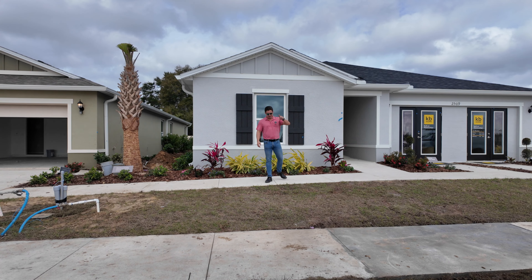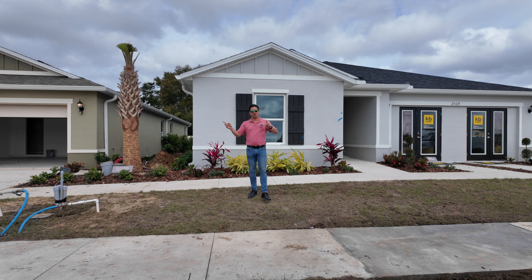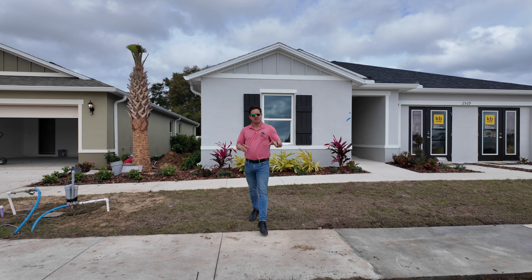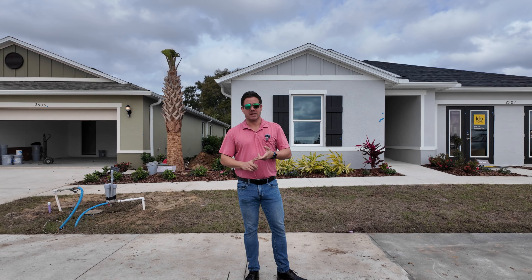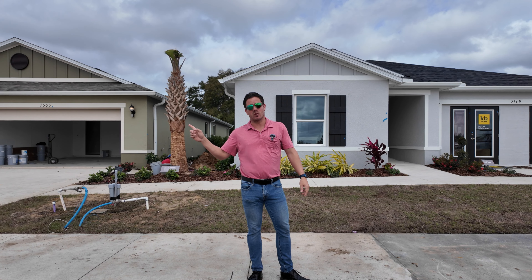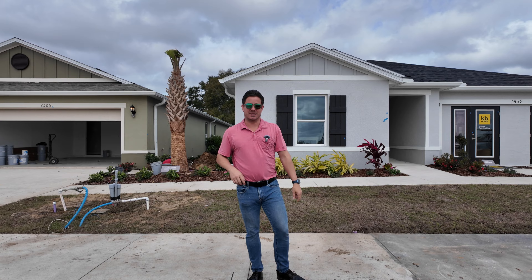Hey guys, it's Ben. I'm giving you a tour today of two brand new model homes here in a small community in South Lakeland. A great location — I don't think you can really beat this for a new home in South Lakeland. There's a 1,500 square foot house and a 1,900 square foot house. Let's get you right inside and check this out.